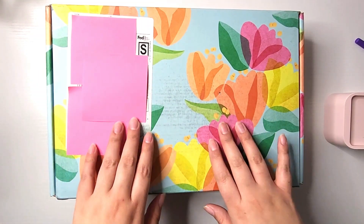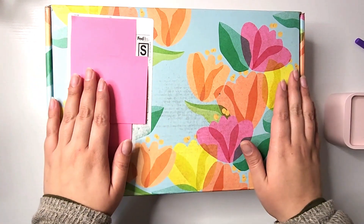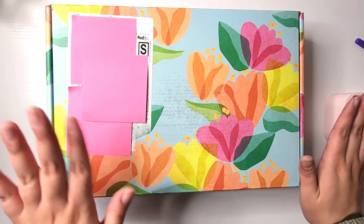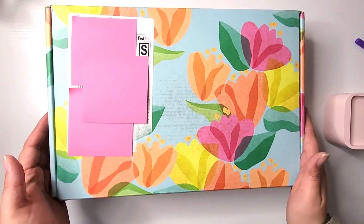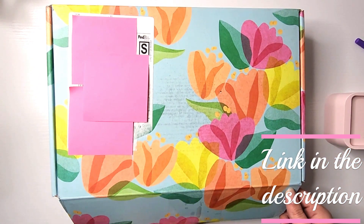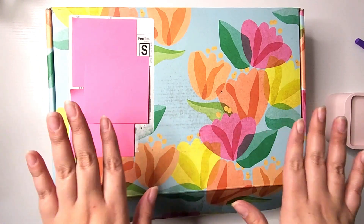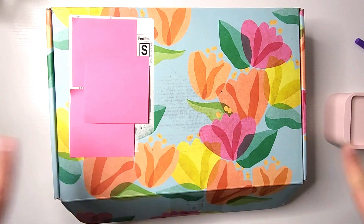Hello planner friends, my name is Sarah and today I will not be showing my planner but instead I have my Erin Condren spring seasonal surprise box. I am so excited to open this. I just literally just removed the tape but I have not opened this — I don't know what's in it, it's a complete surprise for me as well.